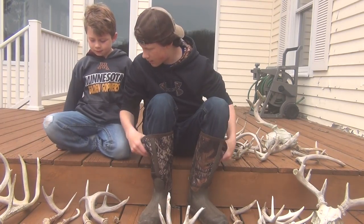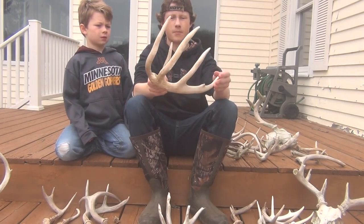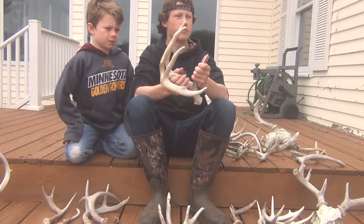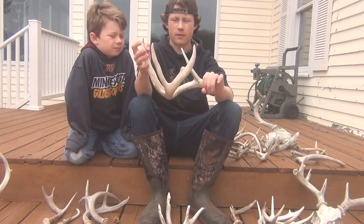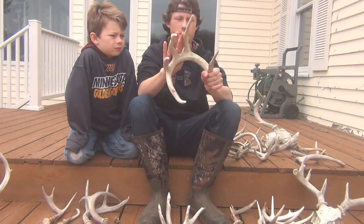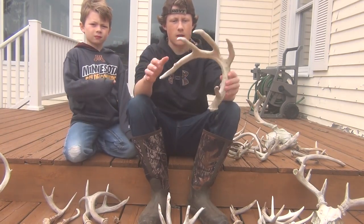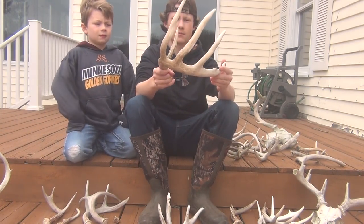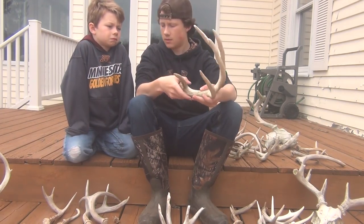We found this one last year — this big six-point alongside the road back there. Not an area where I'd get pictures of him because it was along the side of the road, a couple miles that way, just laying in some grass. Scored him at about 70.